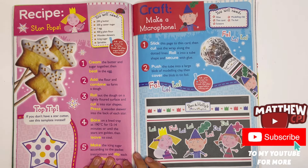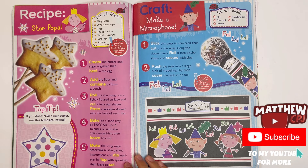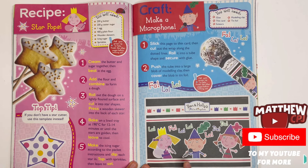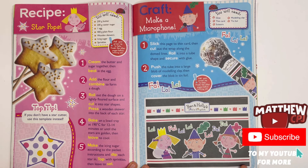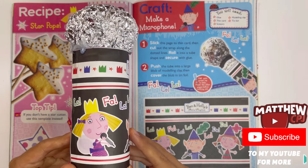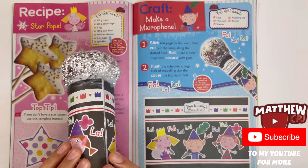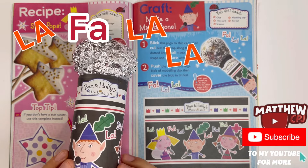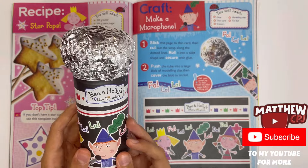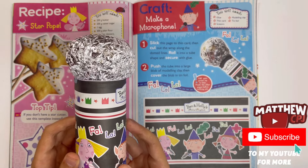Recipe — Star Pops. You can make your own star-shaped biscuits. You can put them on sticks, cover them with icing, and decorate them with golden sprinkles. Craft — Make a microphone. You've got the label here, you have to tie it around, use some foil, and secure it with glue. And here's my microphone. There's Holly, there's Ben, here's one of her friends. You can see it says la, fa la la, la de da. It's covered with crowns, and there's the Ben and Holly's Little Kingdom logo. You can use this to sing great songs.